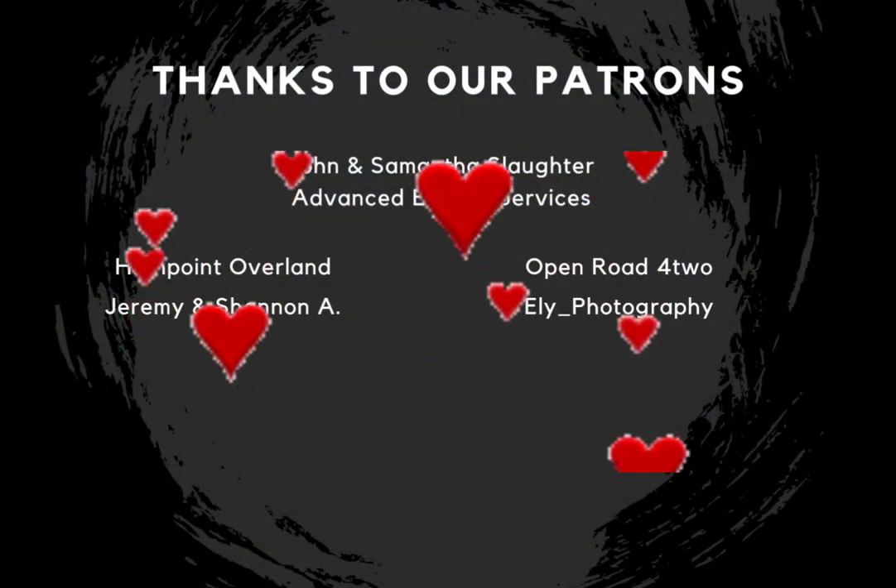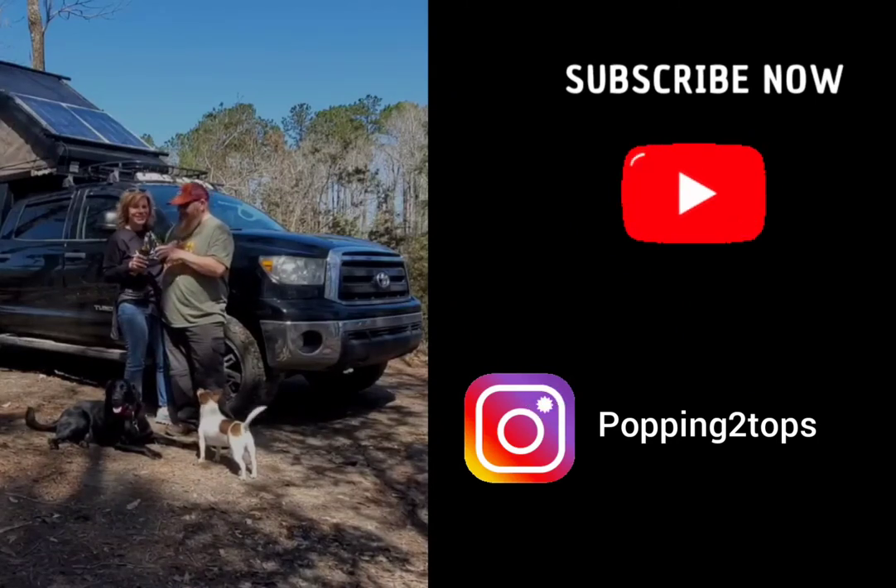Thanks to our patrons — we appreciate you. See you next time when we pop a top on adventure.